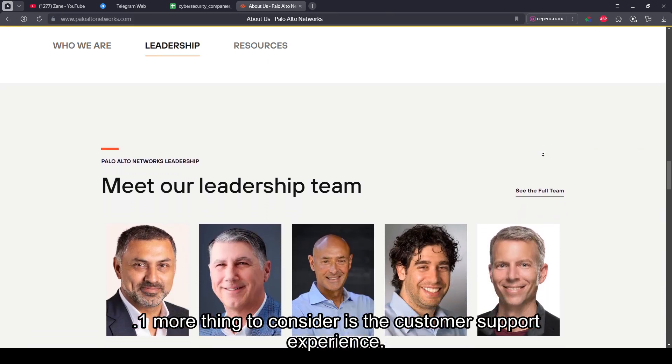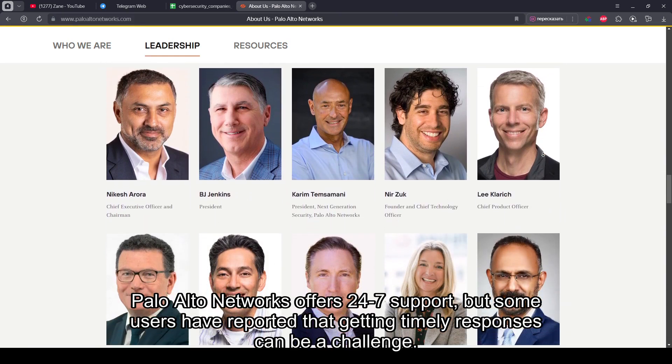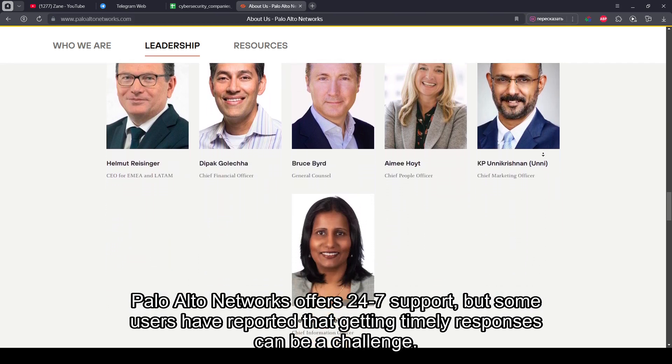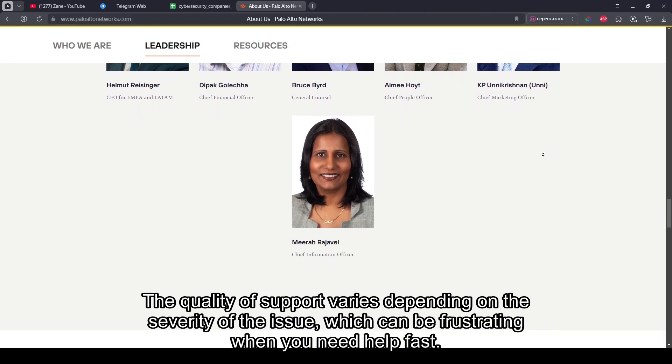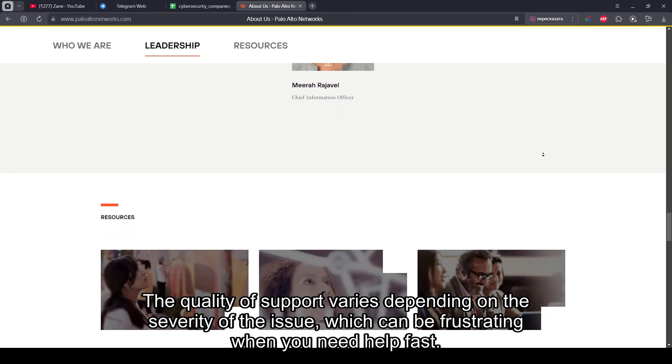One more thing to consider is the customer support experience. Palo Alto Networks offers 24/7 support, but some users have reported that getting timely responses can be a challenge. The quality of support varies depending on the severity of the issue, which can be frustrating when you need help fast.